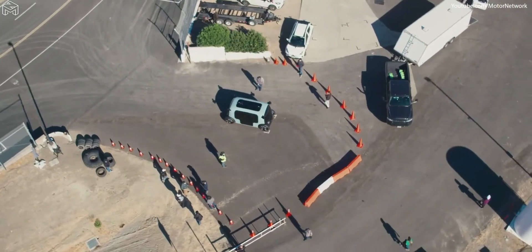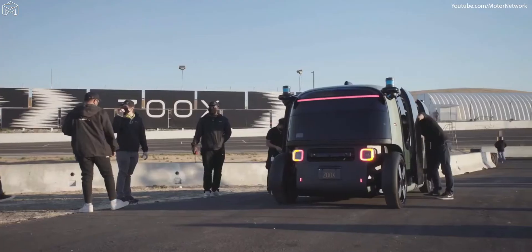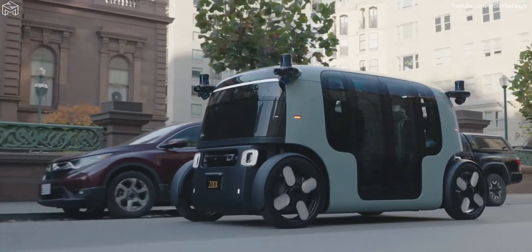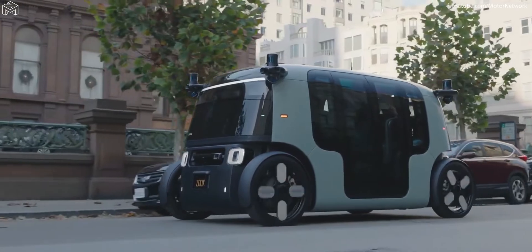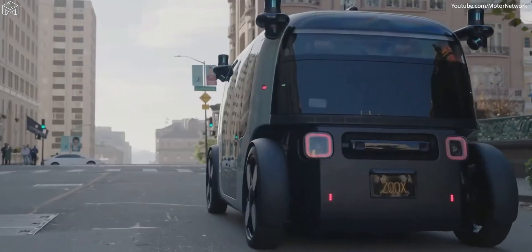The next few years at Zoox are going to be super exciting. The first step was revealing the vehicle and showing the world what we've been working on. We were one of the first to commit to a ground-up vehicle design to support self-driving technology, and I think that's helped accelerate us and allow us to get our vehicle on public roads sooner than maybe the public had imagined.